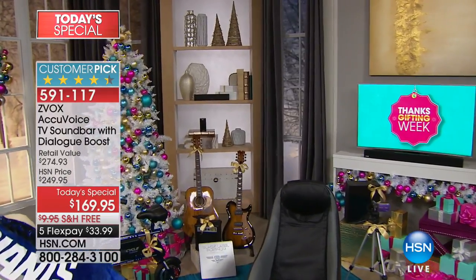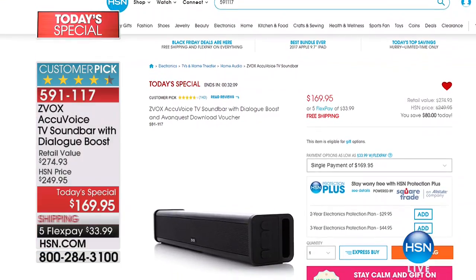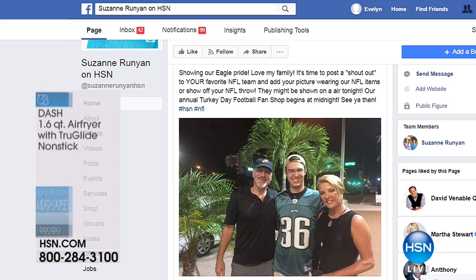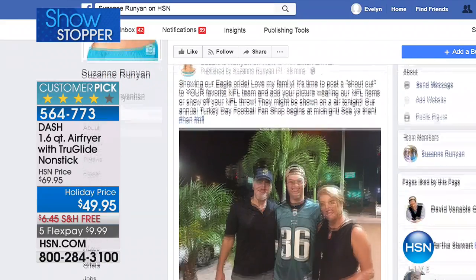One of these is that beautiful AccuVoice TV sound bar. I bought this when it wasn't a today's special because my husband can't hear so well anymore — he refuses to do anything about it. So I said, I'm going to get a sound bar to make the clarity of the television better. I bought the sound bar that's our today's special coming up. You can see all of our today's specials on .com.